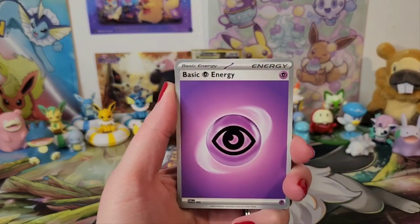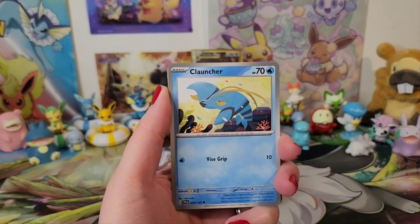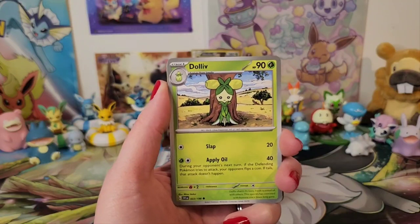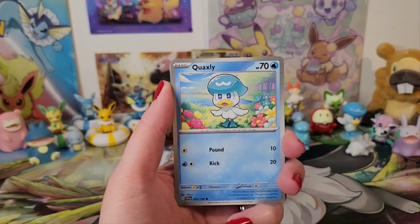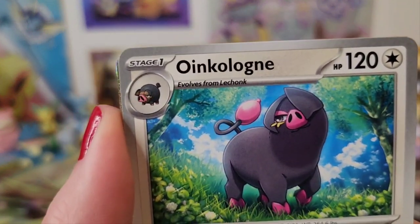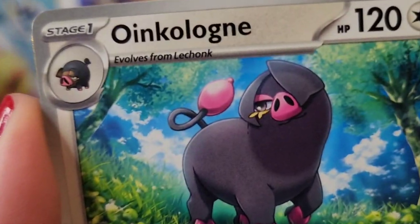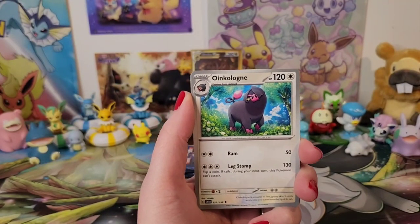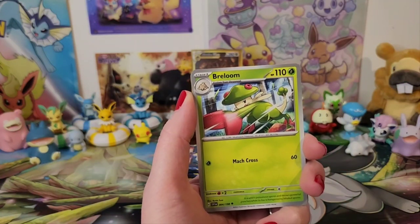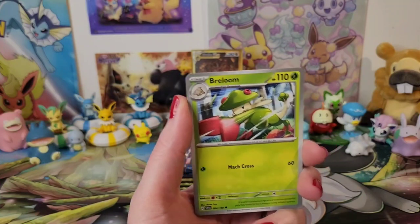We've got some basic energy, Pokémon Catcher, Clauncher, Dolliv, Quaxly. Oink-a-loink — I think that's how you say that. This is the keep pile. Oh — Brilume's ready to catch some hands! Check that out. Pow! Yes, Brilume — I'm here for that.